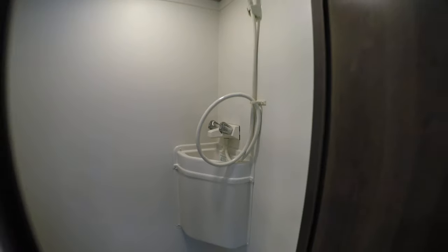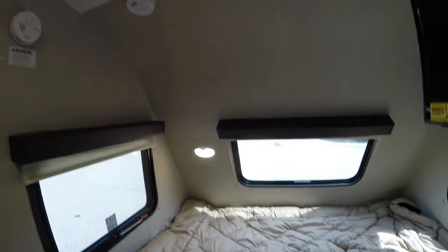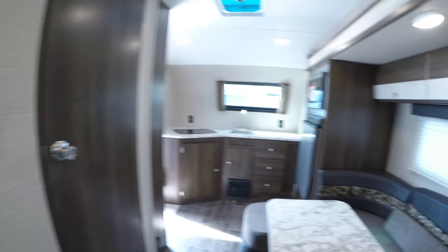Behind me we've got our wet bath with a fan, shower, toilet, and sink combo. There's your thermostat and a nice big bed with three windows so you don't feel claustrophobic. You also get a TV, a radio up there to plug your cell phone into, and a nice closet right here as well with a couple more drawers underneath. One more shot of this living room.